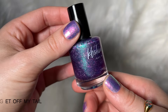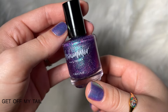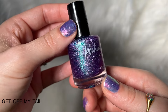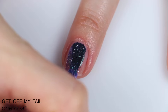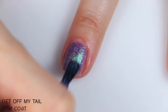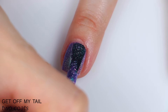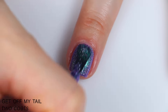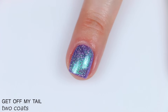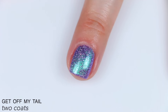The next polish is called Get Off My Tail, and this is described as a bold grape base with a sea green shifting shimmer — teal, blue, and indigo shift — and it also has little holographic microflakes. Great formula on this one. It's very opaque and has a ton of those microflakes in it. The shimmer stands out really nicely; it's a nice contrast to that purple base. This built up really well in two coats — a really solid two-coater. There are some brush strokes you can barely see through that shimmer when it's wet, but those do chill out as it dries. Those little flakies will lay nice and flat and will not be difficult to remove. So that is two coats of Get Off My Tail.